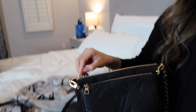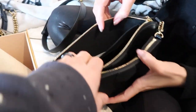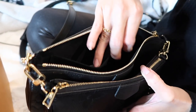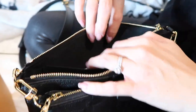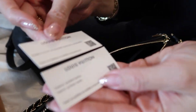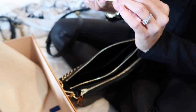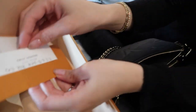Inside the bag is suede lining with one flap. There's an authenticity card — kind of like an NFT with a QR code. She'll save it and put it in the bag.